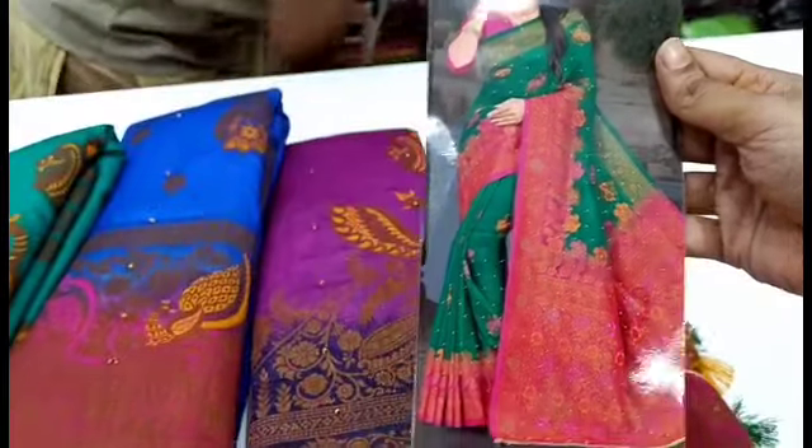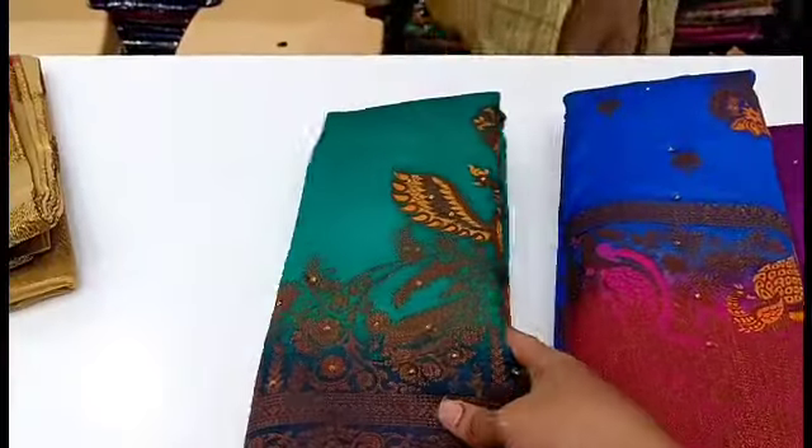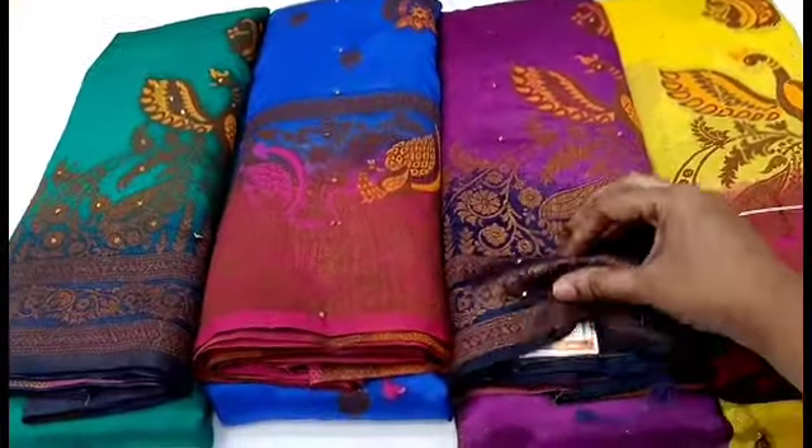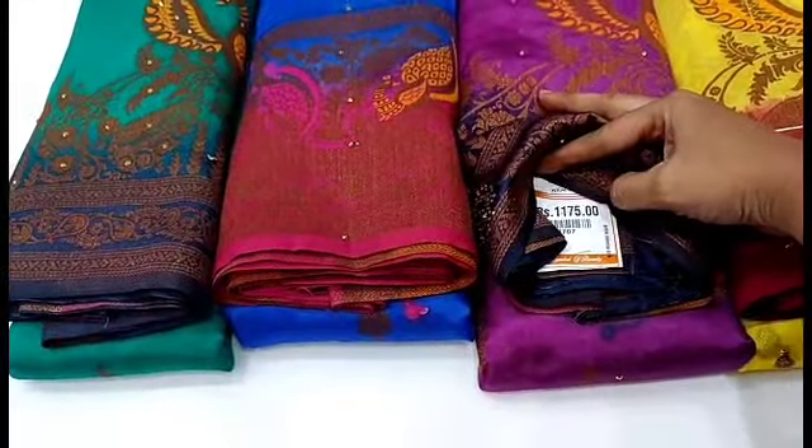One side is colored and the other side is also colored — it is a grand look. We are going to look at 4 saris. Let's look at the sari rate. The sari collection is priced at ₹570.